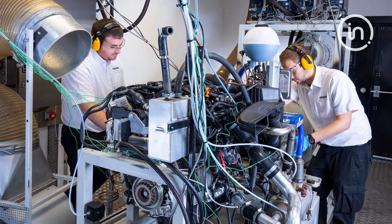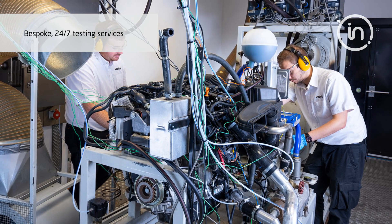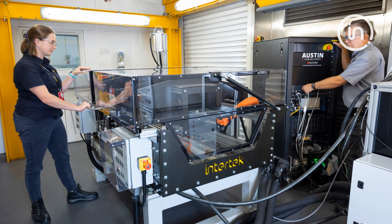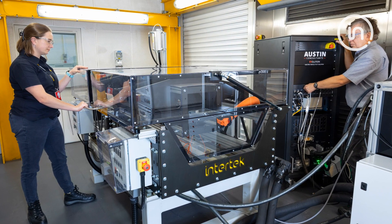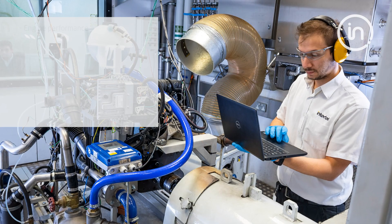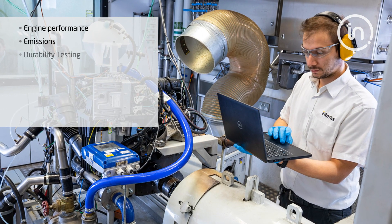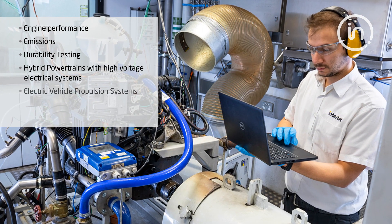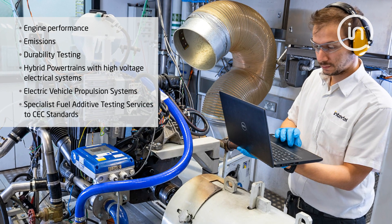We support our global automotive customers with bespoke 24/7 testing services covering engines, transmissions, complete powertrains and electric vehicle propulsion systems. From small single cylinder research engines up to heavy duty diesels, our broad range of services cover engine performance, emissions, durability testing, hybrid powertrains with high voltage electrical systems, electric vehicle propulsion systems, and specialist fuel additives testing services to CEC standards.